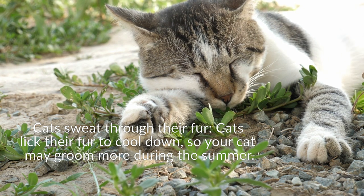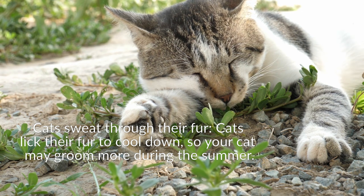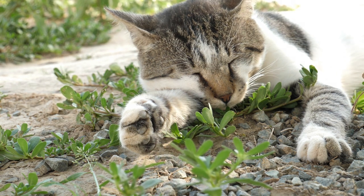Some cats may also enjoy playing with ice cubes on cool hard floors. Beware of heat stroke. The initial signs of heat stroke are intense panting, drooling, and excessive grooming. Other signs may be redness of the tongue, vomiting, and staggering. If your cat shows any of these signs, be sure to cool her down right away by placing a damp — not cold — cloth on her belly. If you think any of these signs are extreme, seek veterinary care immediately.